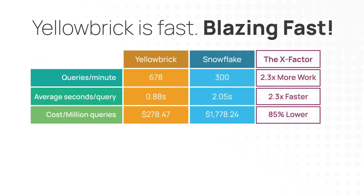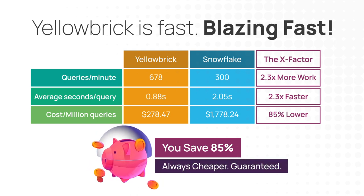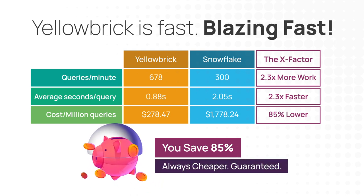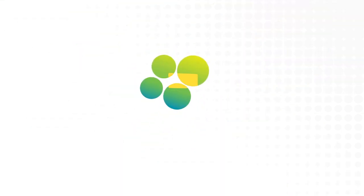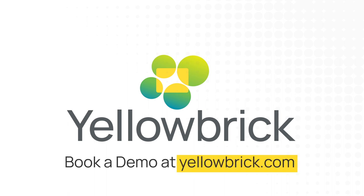So that's the price performance challenge. Just don't take my word for it — try it yourselves on your own data. We'll happily set you up with the ability to try Yellowbrick alongside your existing Snowflake deployment on your data, on your workloads, and prove it to yourself.